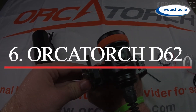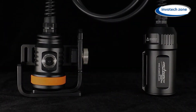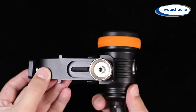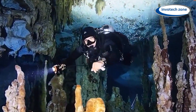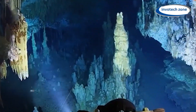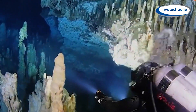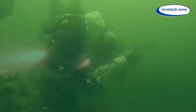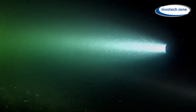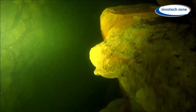Number six: Orca Torch D620. With its strong underwater dive light, the Orca Torch D620 is made to precisely and clearly illuminate the depths. This is a high-performance instrument designed especially for underwater exploration — it's not just any old flashlight. Divers can see well in even the darkest waters because of the D620's brilliant, even light beam produced by its cutting-edge LED technology. Its sturdy build and waterproof design guarantee longevity and dependability.